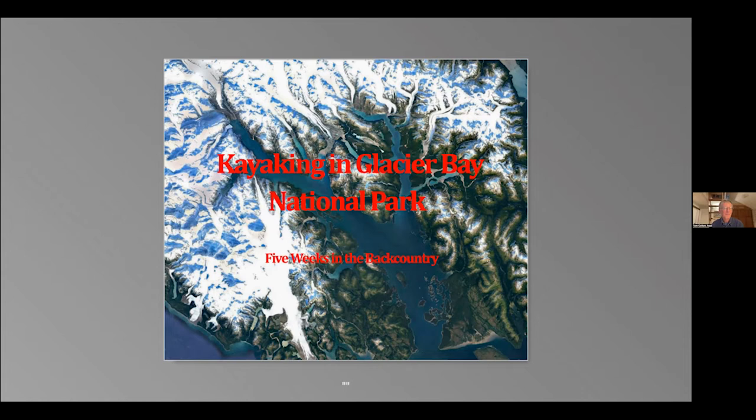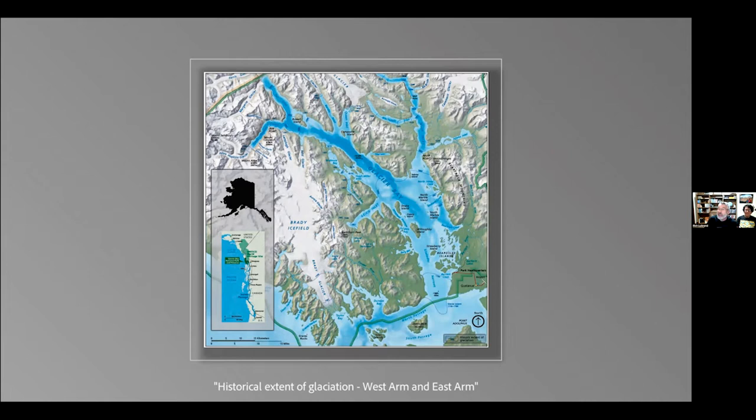Thanks for that wonderful introduction. First, I want to tell you where we went in case you're not familiar with Glacier Bay. Glacier Bay is in southeast Alaska, and it's a national park. It is even more special than that — it is also a World Heritage Site. One thing I learned many years ago through BASC is that World Heritage Sites are desirable. When you're looking for a place to go on vacation, check out the World Heritage Sites and you'll get some great ideas.